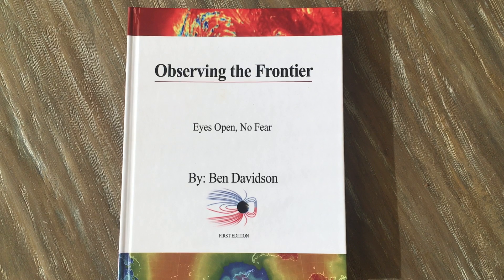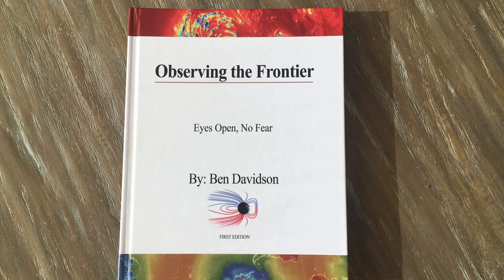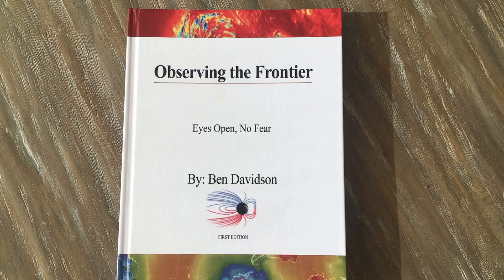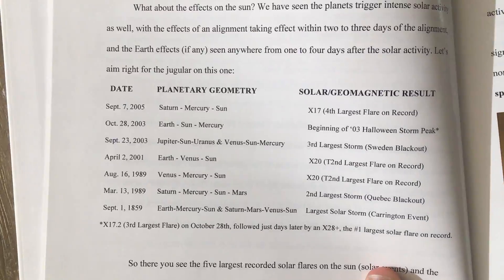Three years ago, we published our first book, Observing the Frontier. We only printed 500 copies. They went fast. There's no way to get them now. Plan to update it next year, but right now let's open to page 21 — I want to show you the chart on planetary geometry and solar activity.